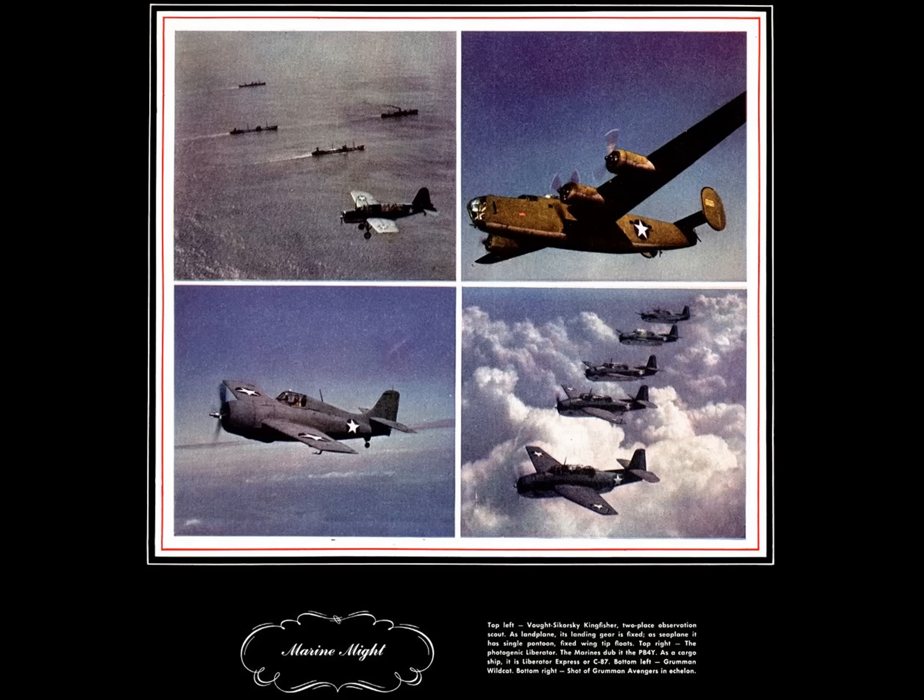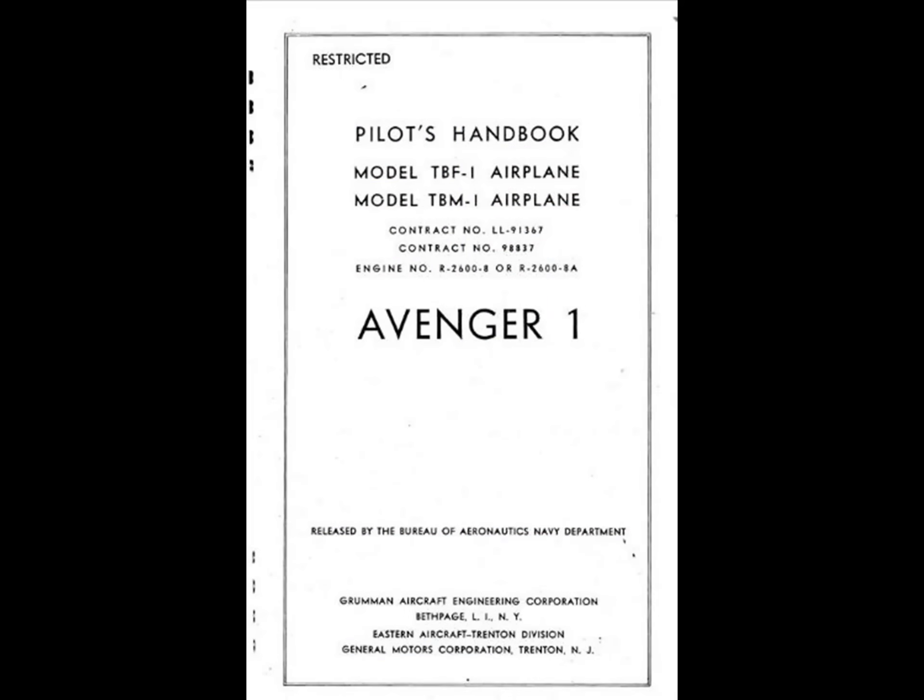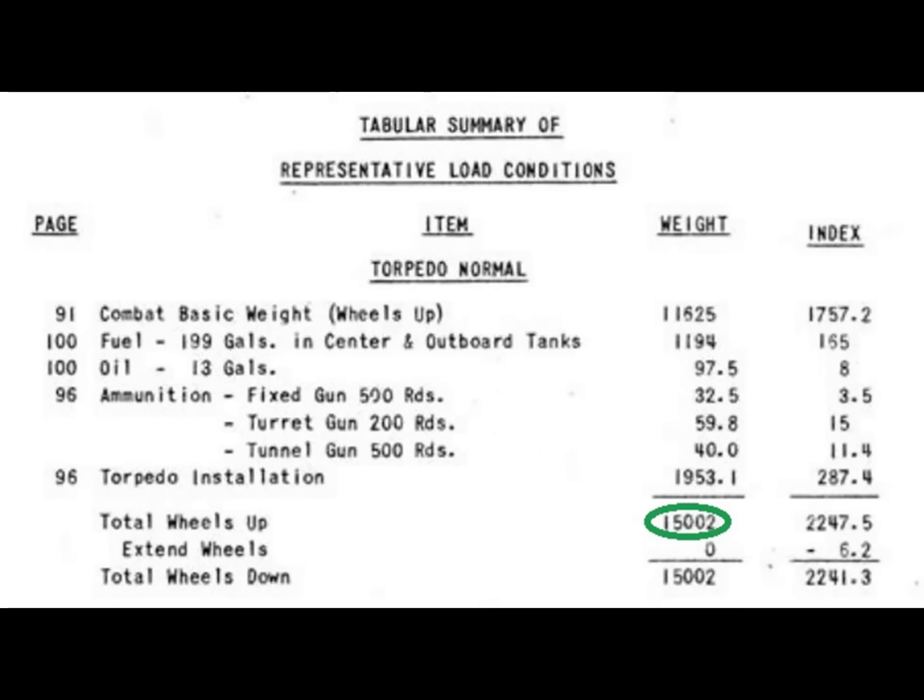Let's take a look at a performance chart for the plane. We'll open up the pilot's manual for the TBF-1. Note that the manual also covers the TBM — TBF Avengers were built by Grumman, TBMs by General Motors. Grumman was really busy, so production of the Avenger was largely handled by General Motors, and those planes are designated TBM. We'll flip to the loading schedule and find that an Avenger loaded for combat with a torpedo will weigh 15,002 pounds. That's the wheel-up weight. Below that you'll see the total weight wheels down — the plane doesn't get lighter or heavier as it extends or retracts the gear, but gear retraction has some effect on the center of gravity, shown in the index numbers to the right.